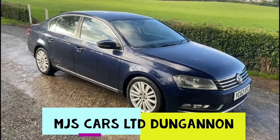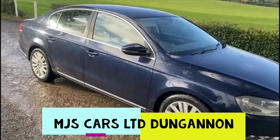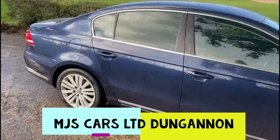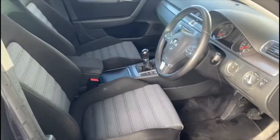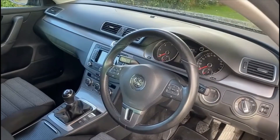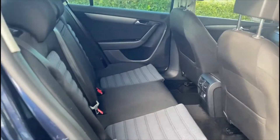Hello everyone, here we have a 2013 1.6 Passat, MOT until April 2022, presentable interior there, 6 speed manual, Bluetooth hands free — seen in the back there as well — armrest in the middle.